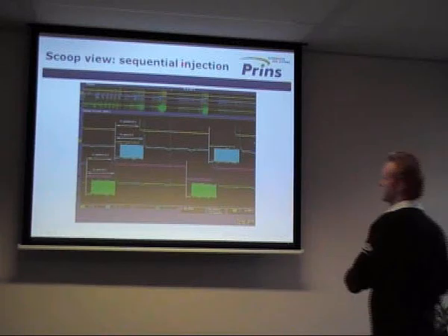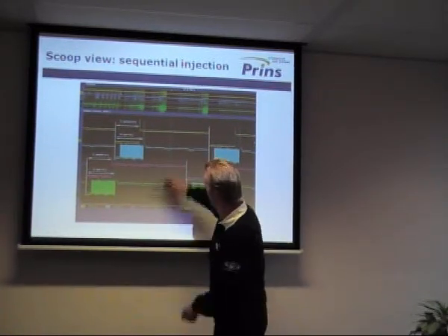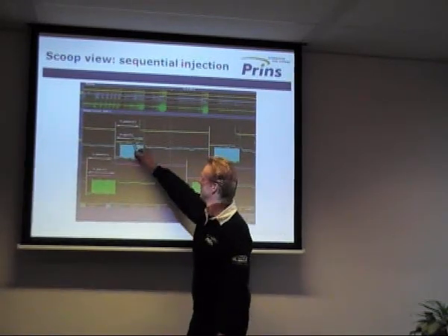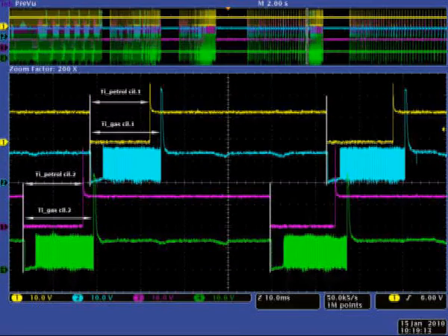The post injections are also calculated by the VSI computer. Nowadays most engines have a sequential injection strategy, meaning the injection times are calculated per cylinder separately by the petrol computer. This scope overview shows that the VSI computer also calculates the injection time sequentially.